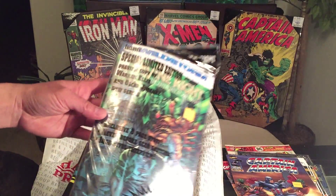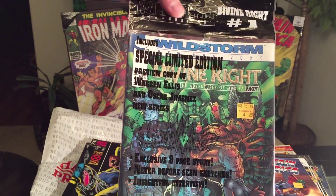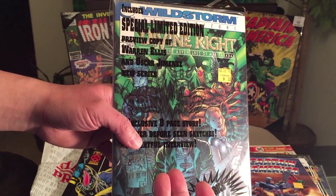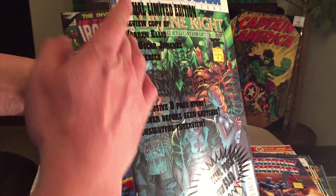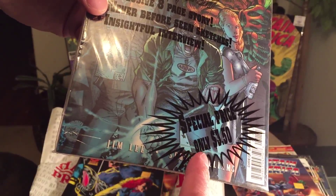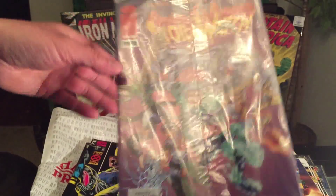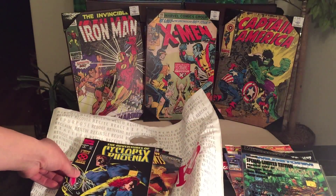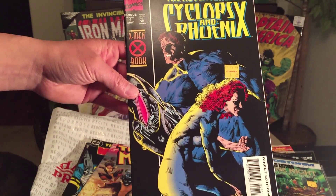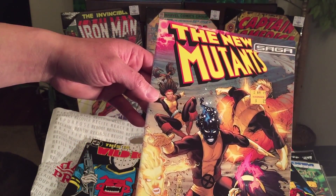We have a special collectible issue — WildStorm New Horizons: Divine Right's number one, for 25 cents, and it's properly wrapped up. It's in almost gem condition. The normal price back then would have been $3.50. It also includes a StormWatch preview — not bad. We also have The Adventures of Cyclops and Phoenix issue number one from the clearance section — looks like this is my second copy. The New Moon Saga.